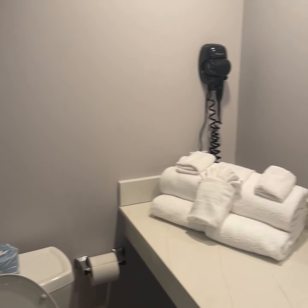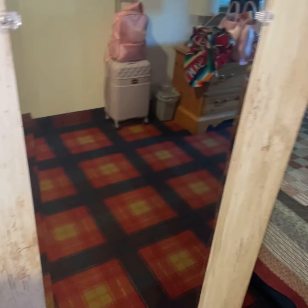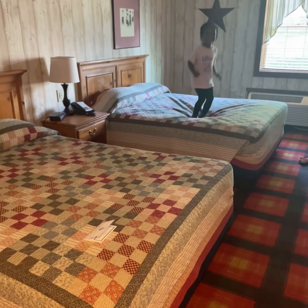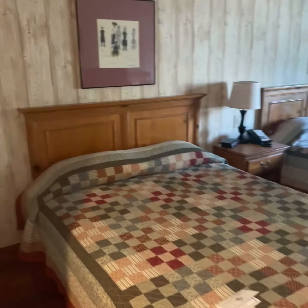We're only here for one night, so it can't be so bad. Nice full-body mirror. And here are our beds — this is super-duper country. It's cute, it's cozy. That's the vibe.